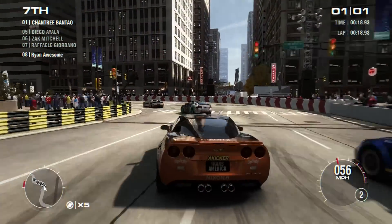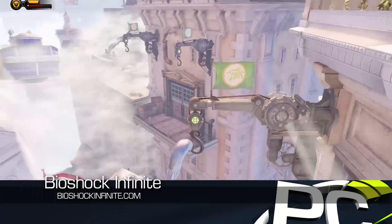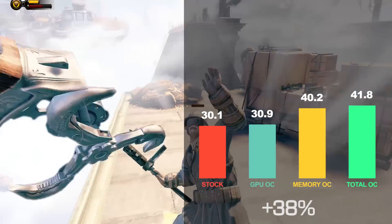Thanks to the increase in both GPU and memory speeds we were able to improve the average frame rate by more than 26%. Finally, Bioshock Infinite showed even better results, with the GPU and memory overclocks reaching an average frame rate that is 38% higher than stock.